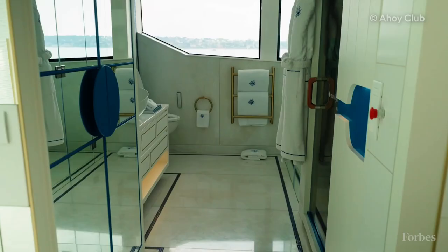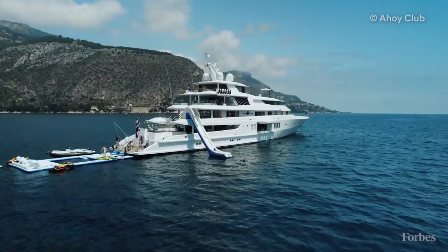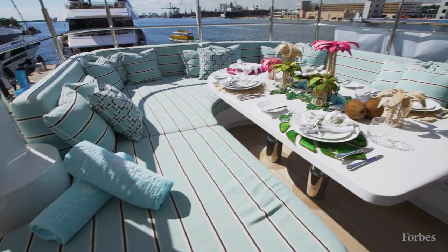My big takeaway from Coral Ocean is that a lot of companies say they put the customer first and they're all about customer service. But you can see that the Ahoy Club, the owners of Coral Ocean, really puts their money where their mouth is.